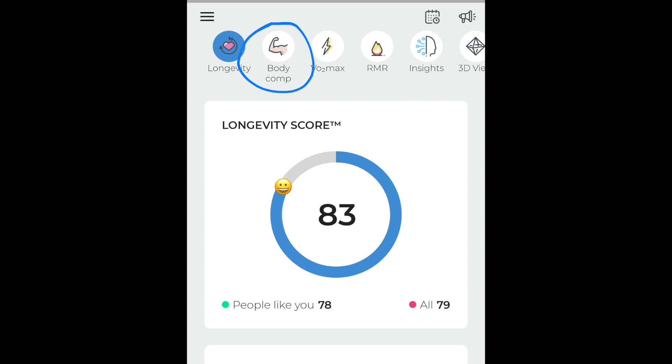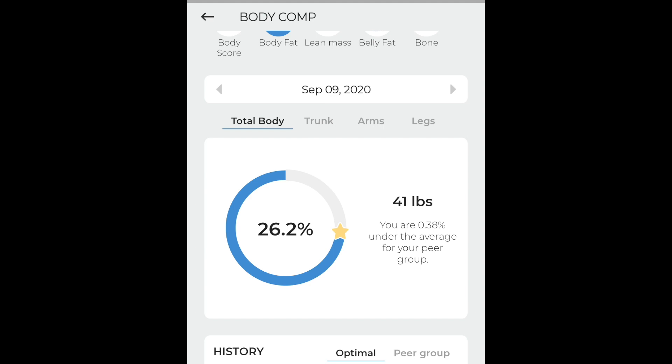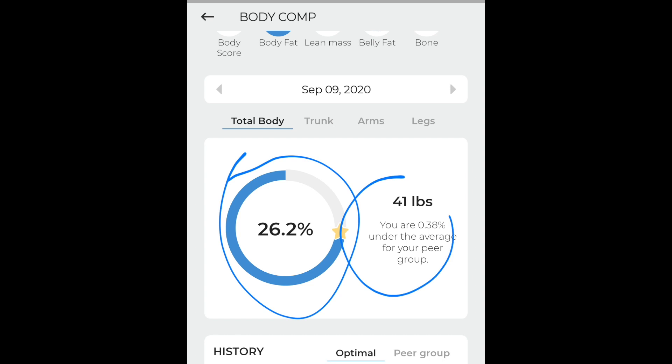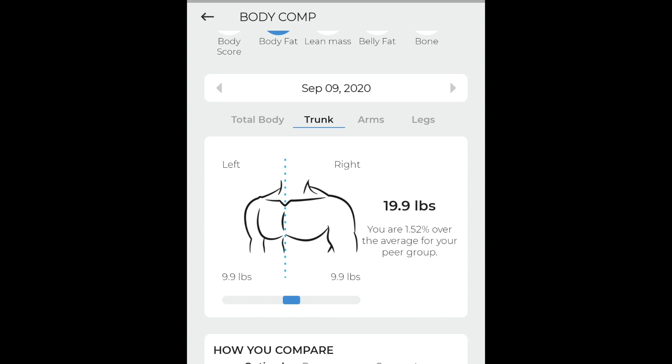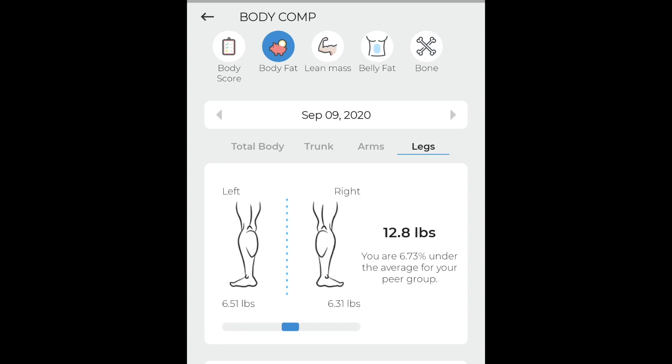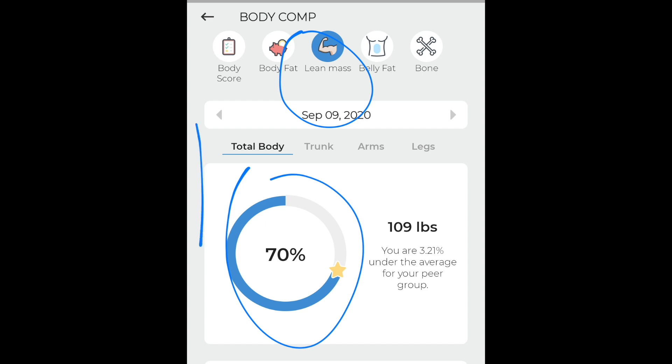Clicking into body composition, I can see my body score: a B-, which is considered not bad, along with the shape of my body. Under body fat, I'm at 26.2%, which means I'm 0.38% under the average for my peer group — so more or less close to my peer group, but still a lot of room to improve. Moving on, my lean mass is at 70%, which is also considered not bad.